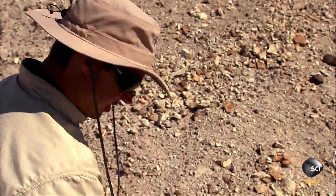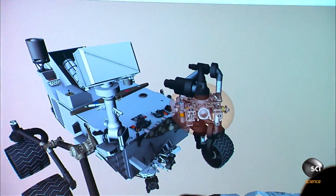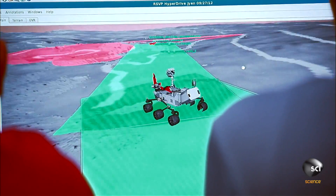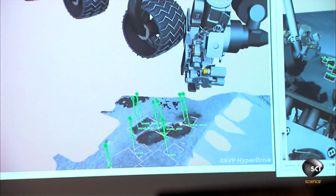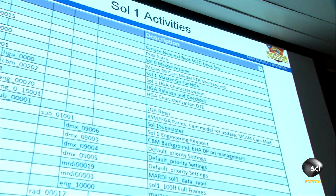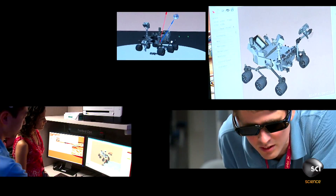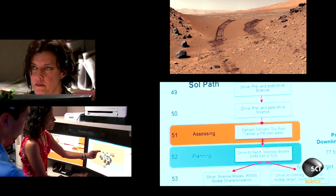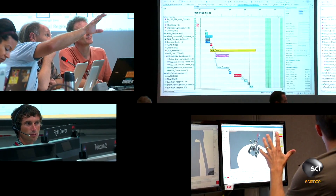Curiosity makes it look easy on Earth, but on Mars, simple mistakes can be fatal. We have landed a gigantic, complex machine hundreds of millions of miles away, and we're operating it by remote control, and we have to treat it very gently. The rover does things each day, and at the end of the day, that data is transferred down to Earth. The people on the ground look at what happened the day before, and then they begin a breakneck near-sprint trying to figure out what the commands for the next day should be.